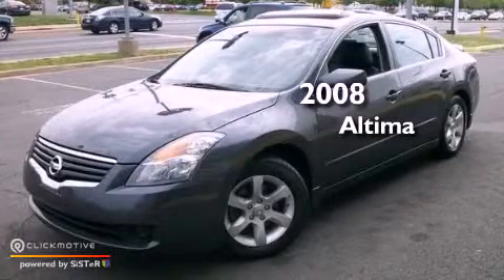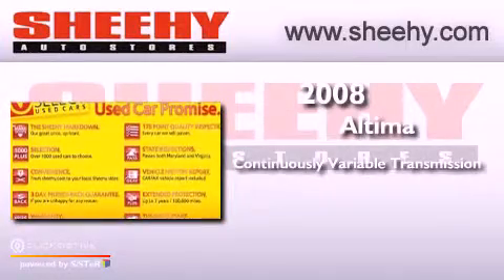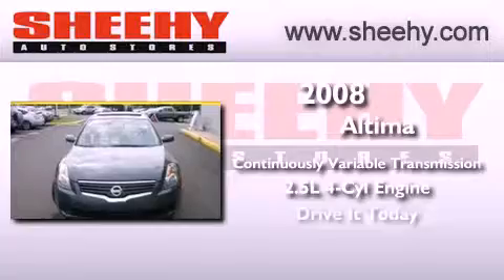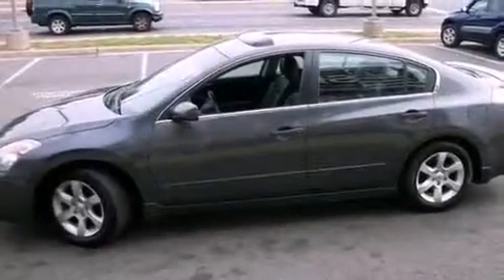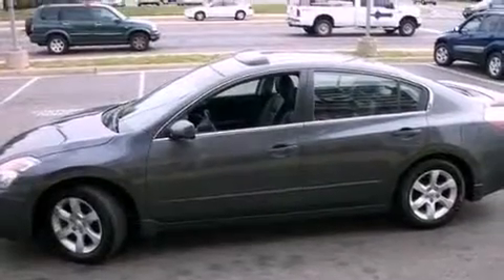This is a 2008 Nissan Altima. This vehicle has seating for five adults and an inline four-cylinder engine. Features include a low tire pressure indicator, air conditioning, and cruise control.